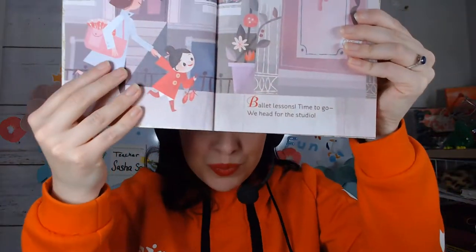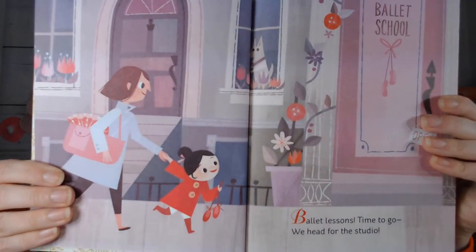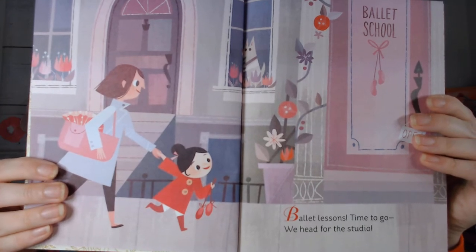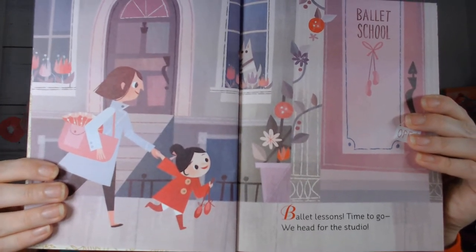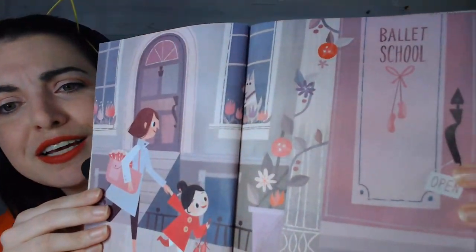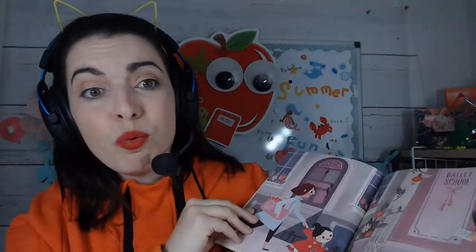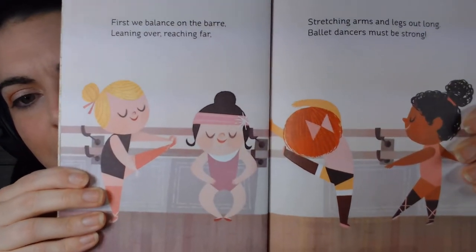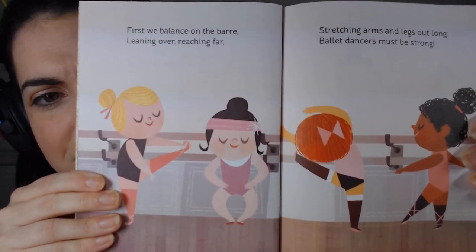Let's take a look! What a beautiful picture. 'Ballet lessons time to go, we head for the studio.' Do you know what a studio is? I think a studio is kind of like a room or a school — studio.